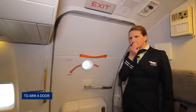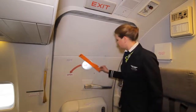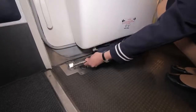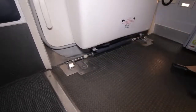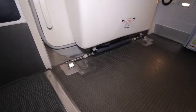To arm a door: the red flag is first placed across the door window. The girt bar is detached from the stowage hooks under the bustle. It is ascertained that the slide is not trapped under the girt bar. The girt bar is then inserted into the floor brackets and it is made certain that the girt bar is secured at both ends.